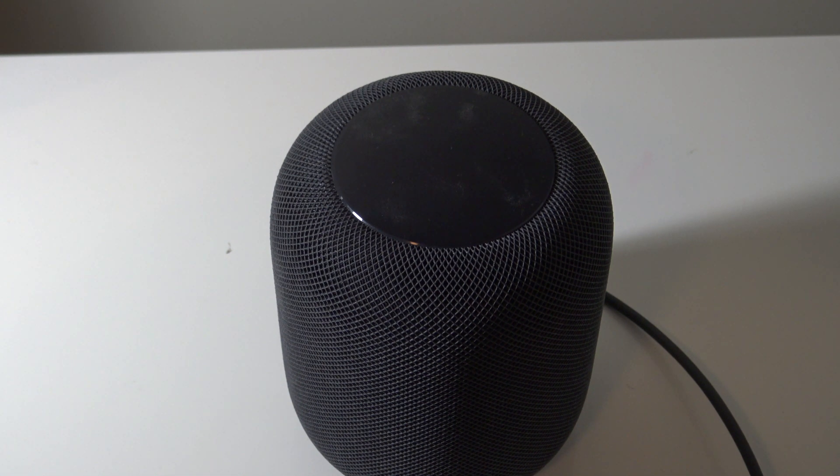Hey guys, what's up? It's AppleCritics from AppleCritics.com. In this video, I'm going to be showing you the latest update for the HomePod, which is the HomePod 14.2 update. It brings a bevy of new features in 14.2 for the HomePod, so in this video I'm going to be taking a closer look at it.